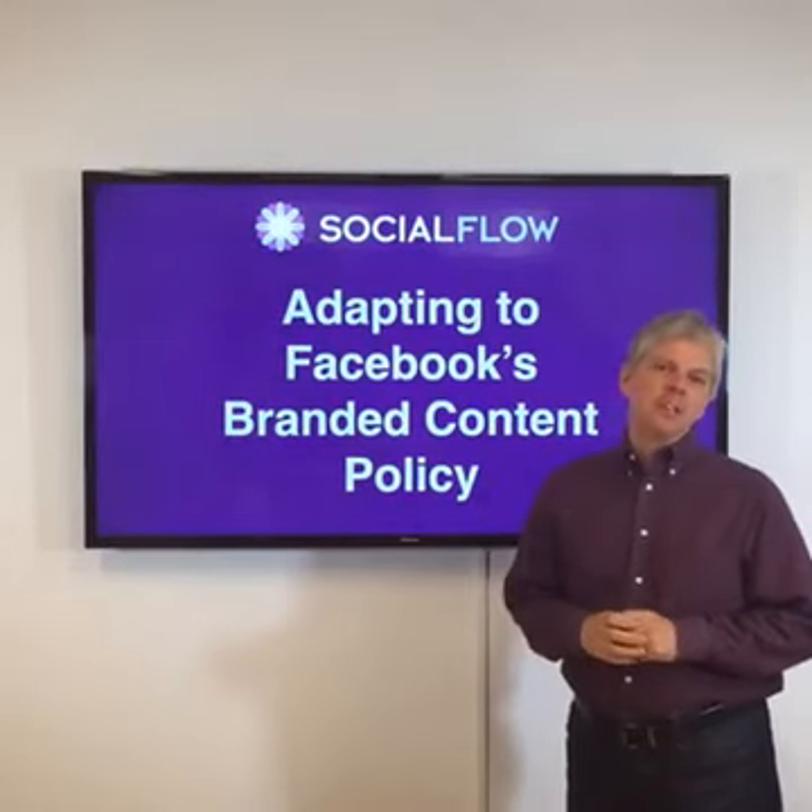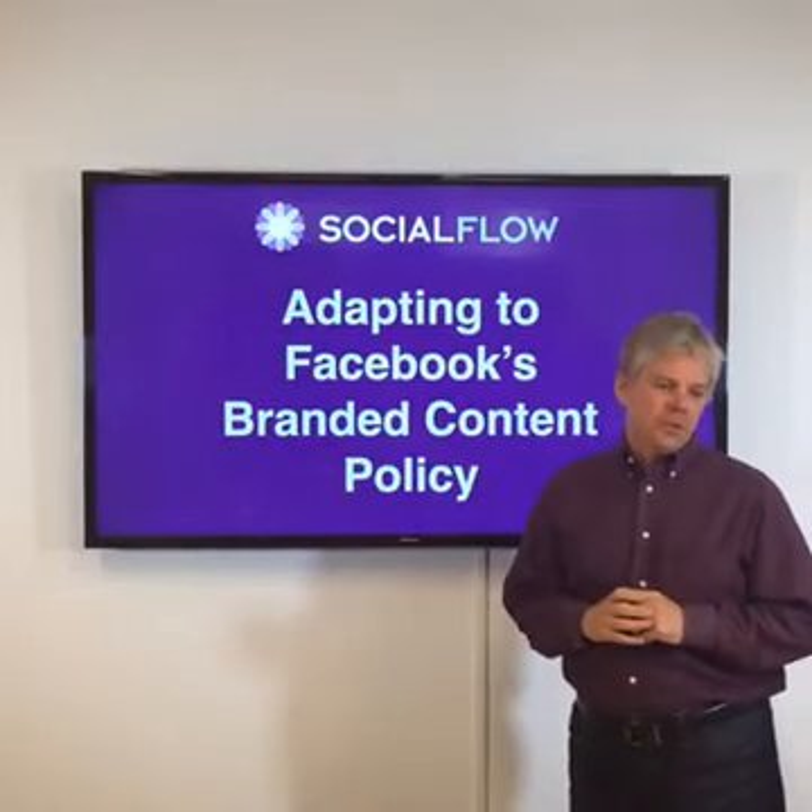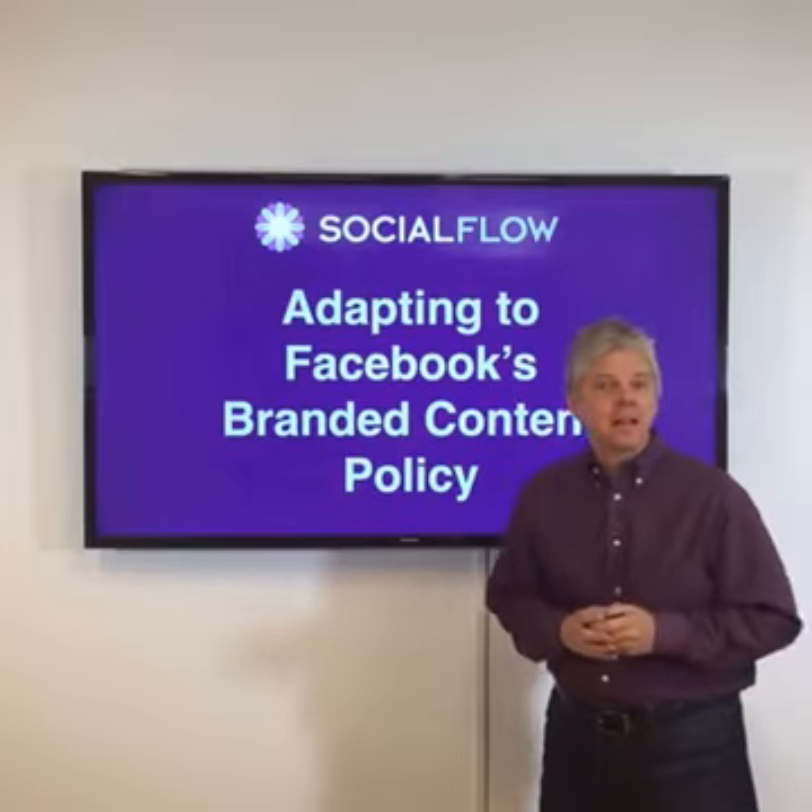Hi, I'm Jim Anderson, Social Flow's CEO, and I'm here today on Facebook Live to talk to you about adapting to Facebook's branded content policy.